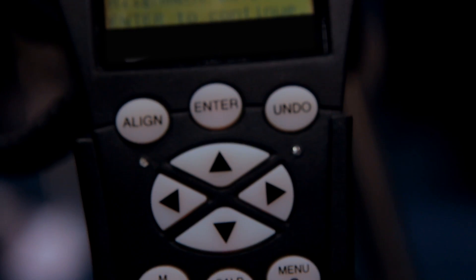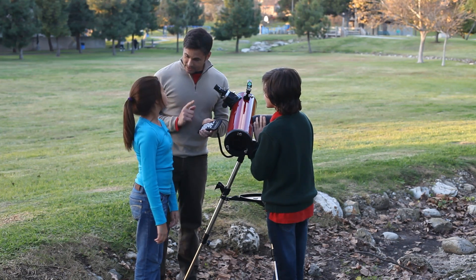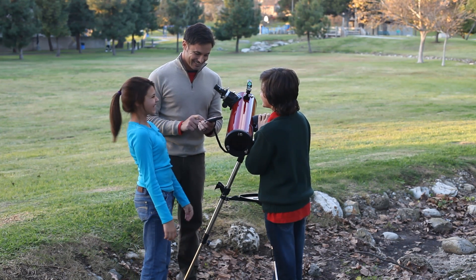In approximately three minutes, you're up and running. Once the alignment is completed, you can use the telescope's hand control to select any object you wish, and the telescope can automatically move to that object's location. This incarnation is, of course, called the StarSense hand control.